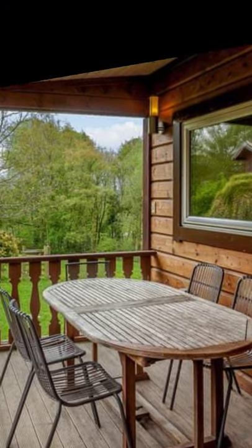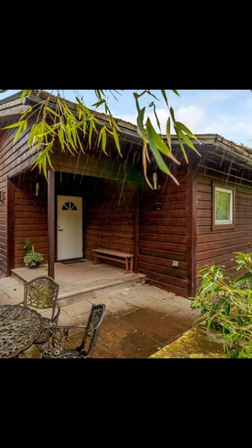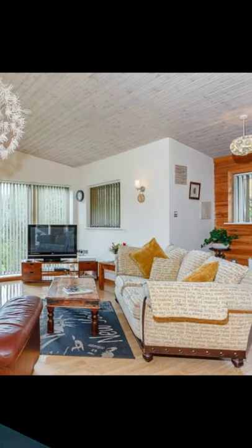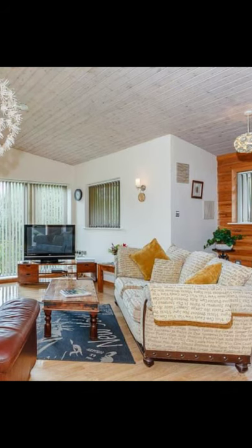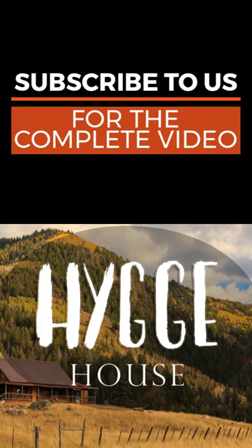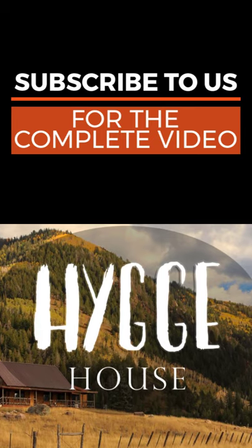The cozy vacation rental has three bedrooms that can accommodate up to six people, with two pets allowed. It features a flat screen television with Freeview, DVD, and CD. The kitchen includes a microwave.